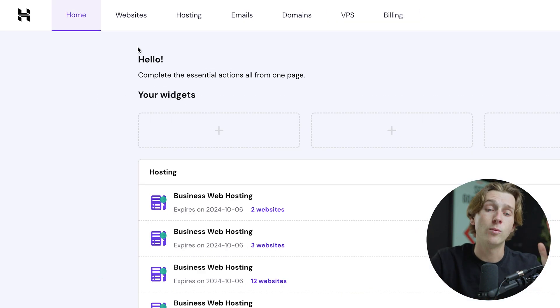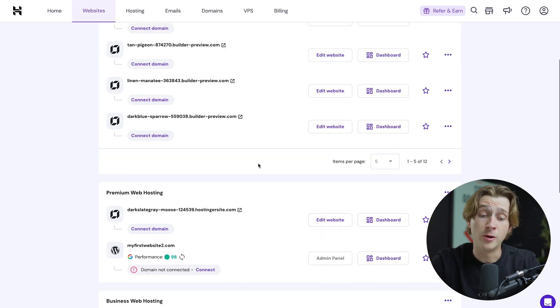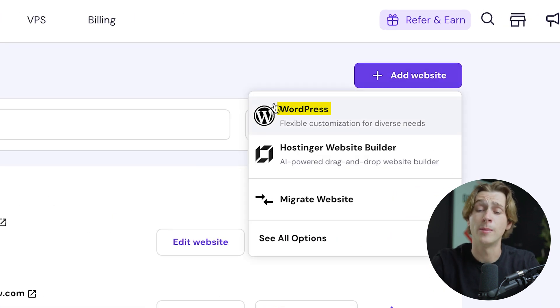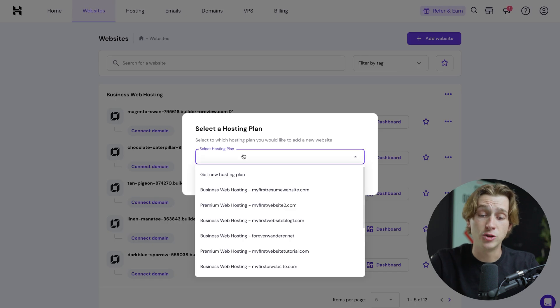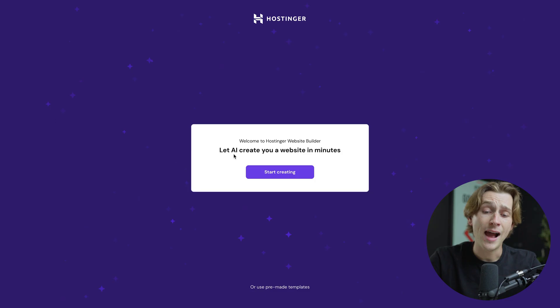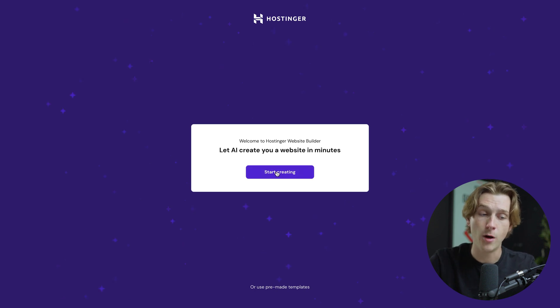Because this video is focused on websites, we're going to head over to the Websites option. Here we can see the websites we currently have already built or have access to. To build a new website, head to the top right and hit Add Website. You can choose from a WordPress website or Hostinger's built-in Website Builder — we're going to use Hostinger's Website Builder because that's the fastest way to get started. Simply click that, choose one of your hosting plans, hit Select Plan, and it will prompt you to let the AI create the website.